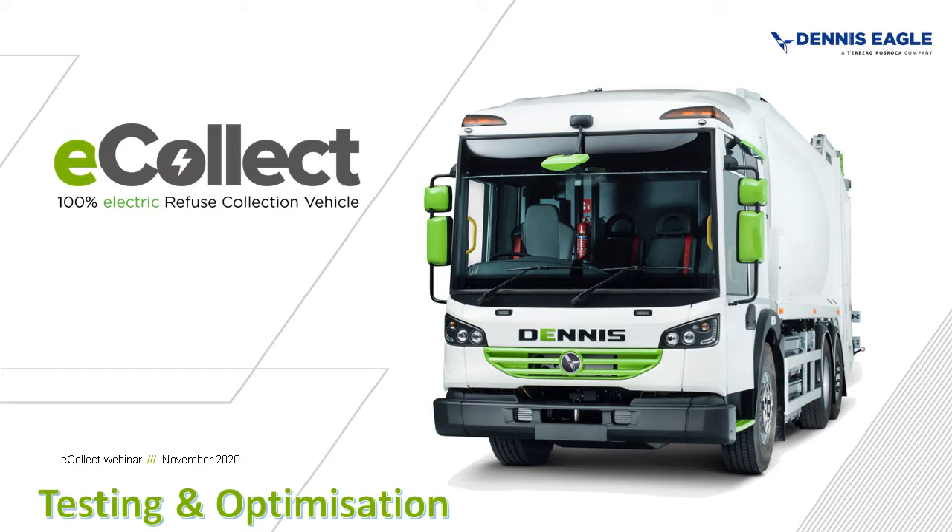Hello, and welcome to this IMechE webinar. My name is Howard Warrener, and I'm on IMechE's Warwickshire Area Committee within the Midland region. Today, greatly assisted by Fiona Wong from IMechE's head office in London, we're pleased to bring you a second presentation, this time on the testing and optimisation of the Dennis Eagle eCollect, an electric refuse collection vehicle, or RCV, by Andy Graves.